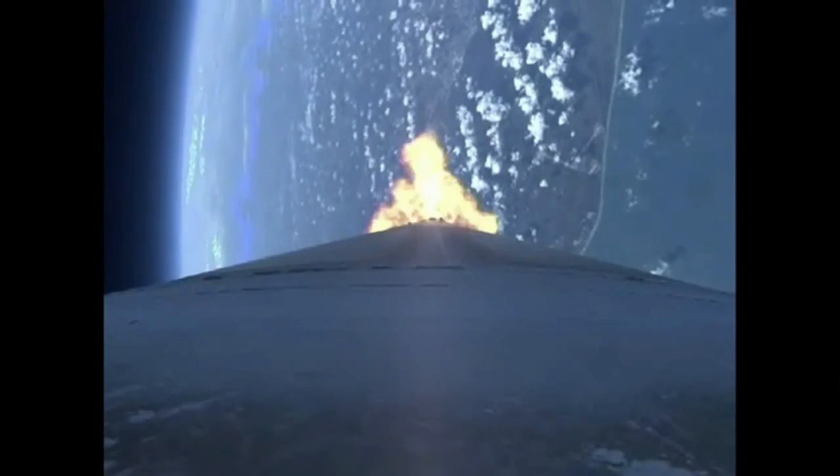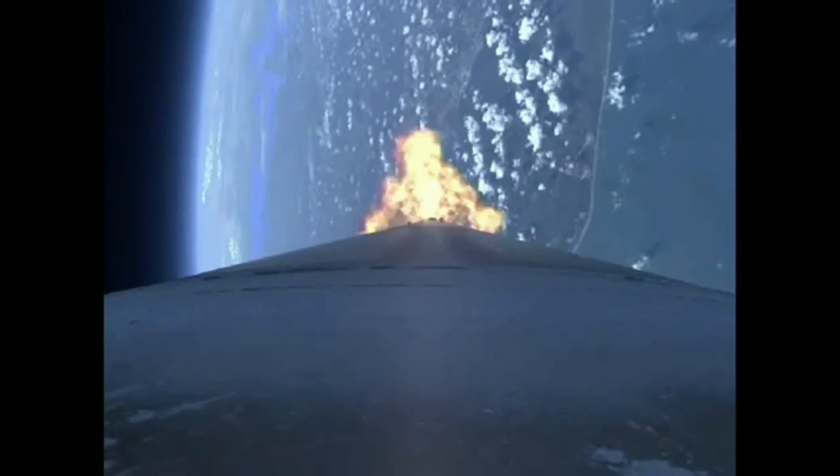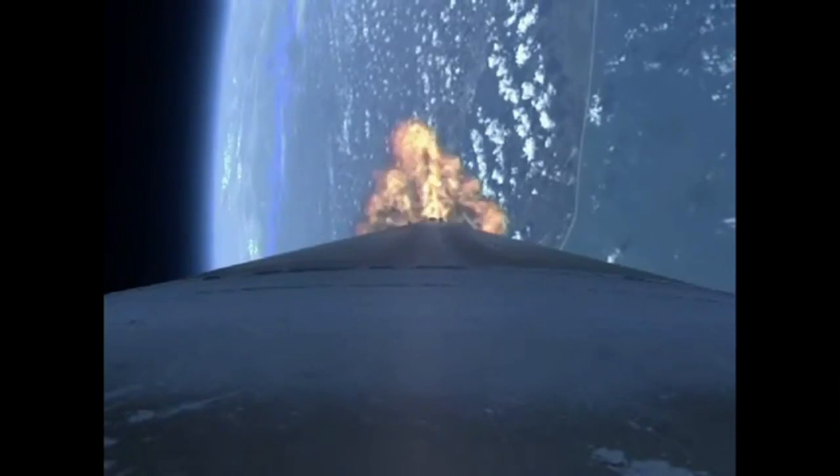Body rates continue to look good. Booster engine performance is good. Closed-loop steering has been enabled as well as a roll bias for pointing of telemetry. Booster engine performance continues to look very good. RCS pyrovalve has been fired.